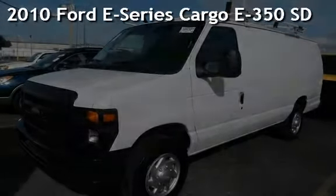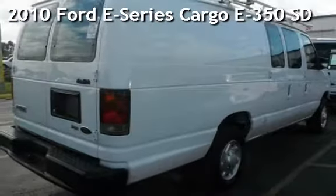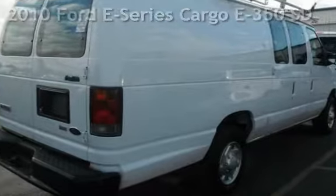Presenting a pre-owned 2010 Ford. This three-door van has an eight-cylinder, 5.4-liter V8 engine, with rear-wheel drive and an automatic transmission.